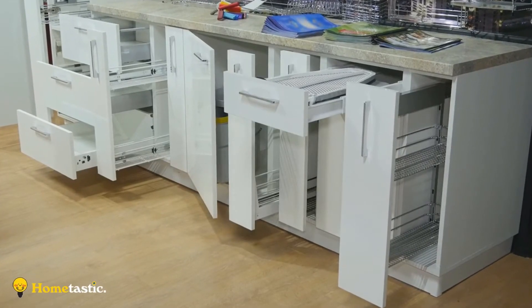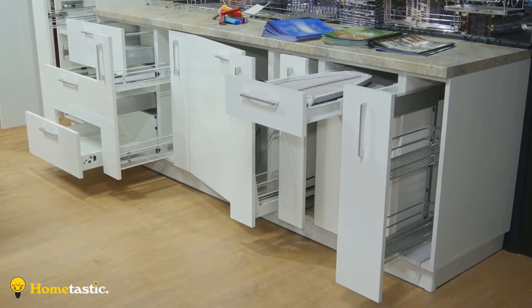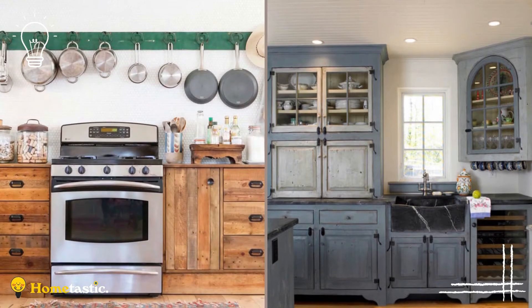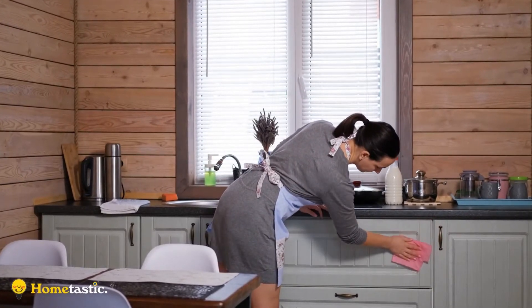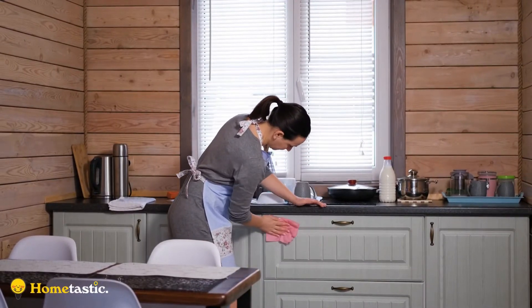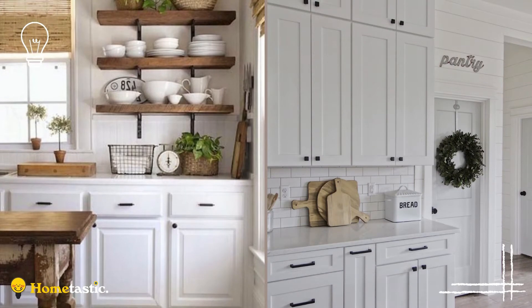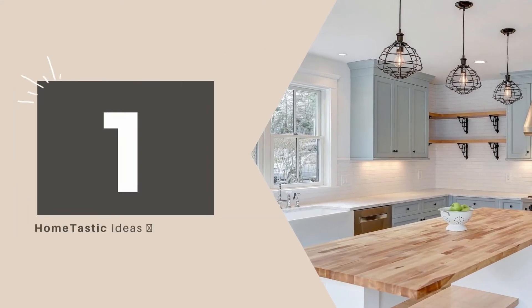There are so many color, wood, and hardware options out there that just deciding on one is enough to rethink the renovation. It doesn't have to be that hard to refresh your kitchen cabinets, however. All you need is a little help to get your creativity flowing. This is why we decided to give you a little inspiration to add that French country vibe to your home. Here are the awesome farmhouse kitchen cabinets that will help transform your kitchen into the perfect rustic farmhouse kitchen you have longed for.